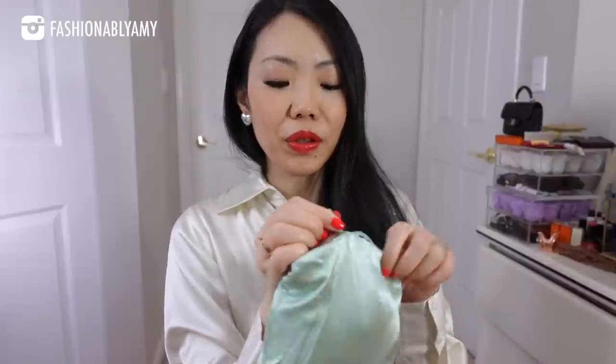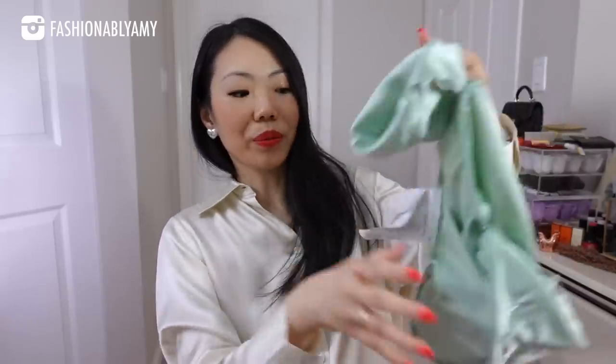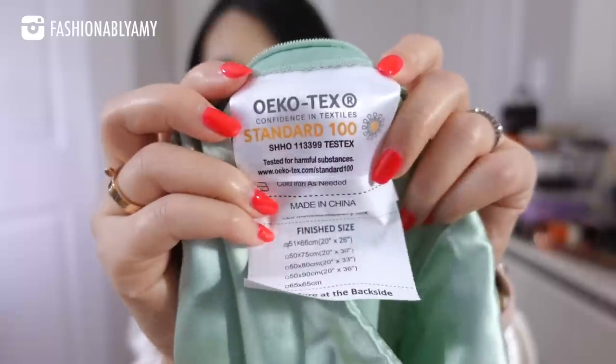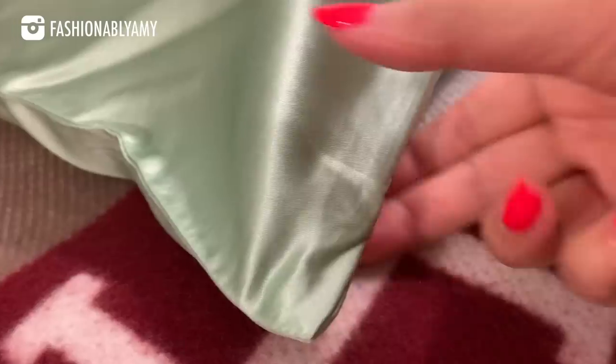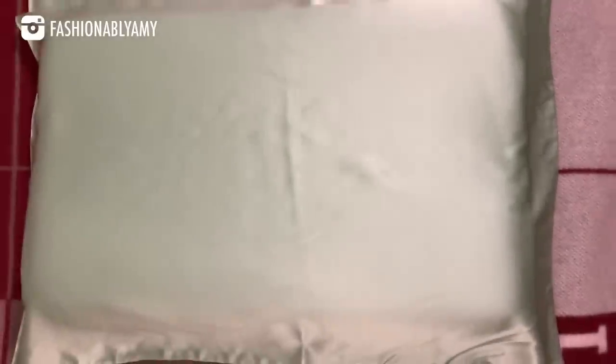I wanted to show it to you in this form because it is a travel pillowcase — when you travel you can just roll it up, tuck it all in, zip it up and you're good to go. This is what it looks like. It is 100% mulberry silk and I have washed and used all my silk materials from LilySilk so many times already and it's still doing great. Highly recommend it for traveling, but I'm going to use it at home for now.